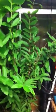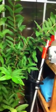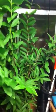Behind it is the Dwarf Cavendish Banana. And next to it is a tropical guava that a friend of mine gave me. I never turned down a free fruit tree.